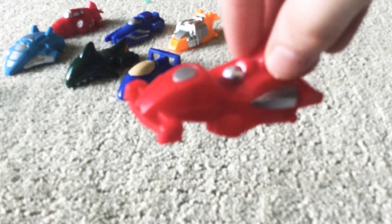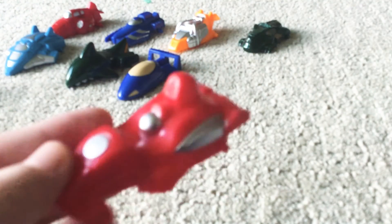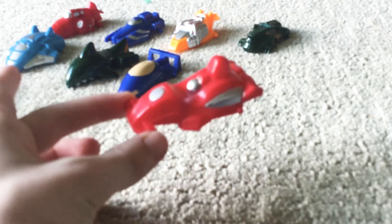It's an F1 racer — an F1 car but with no wheels, meaning it can hover along.